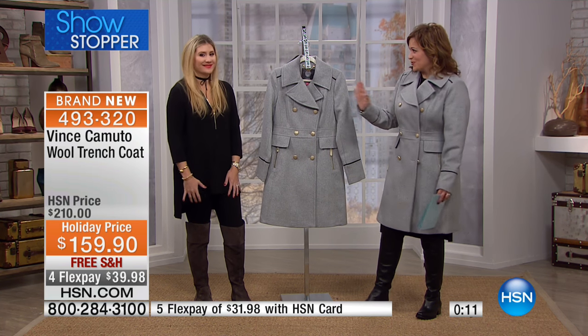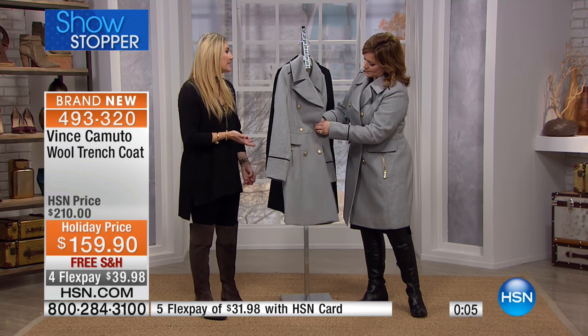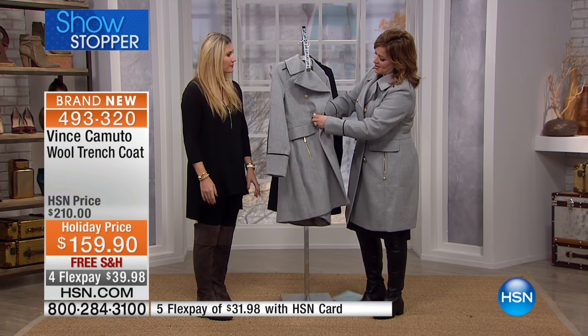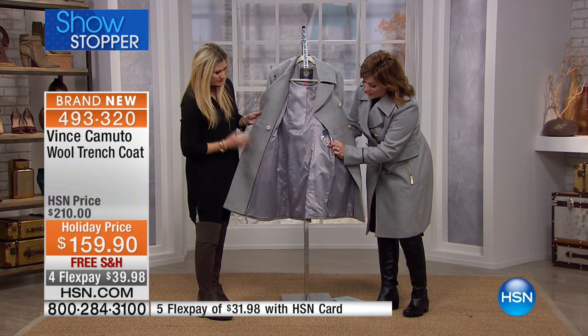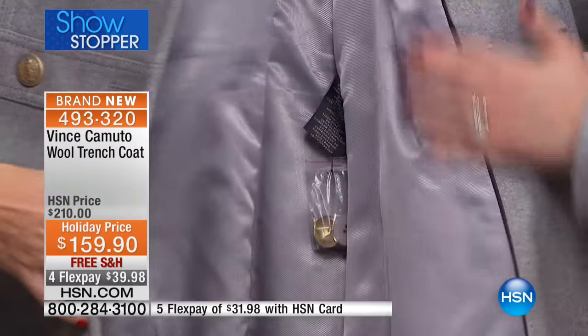This is Vince Camuto — iconic and world-renowned. When you pair the boot with it, you get that warmth and great length, and you need to look good while staying warm. You'll also get spare buttons included, which is no surprise given the quality you're purchasing today from Vince Camuto.